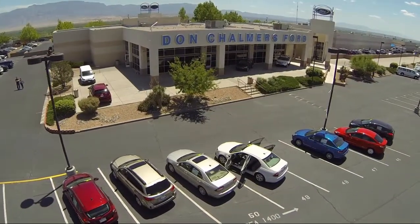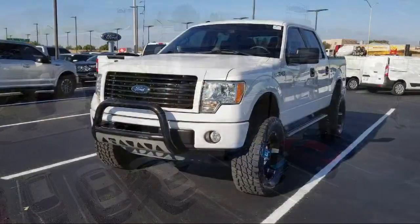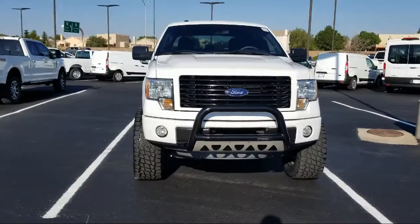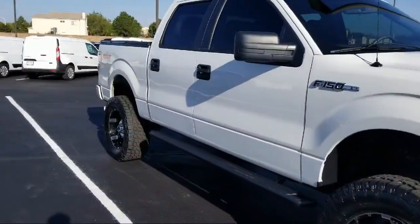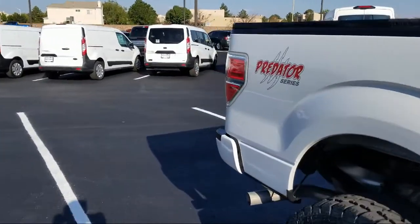Welcome to Don Chalmers Ford, and here's a look at another one of our vehicles from our great selection. It comes equipped with dual front side impact airbags, split fold down rear seat, Sirius XM satellite radio, four wheel drive, keyless entry, and Bluetooth smartphone integration.